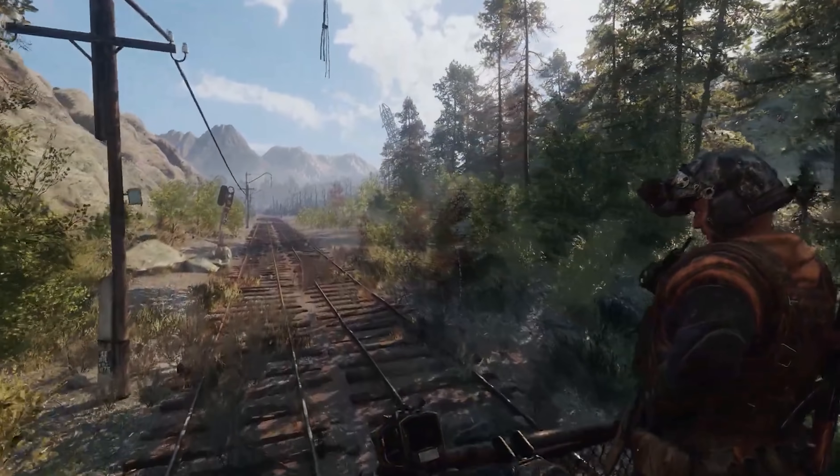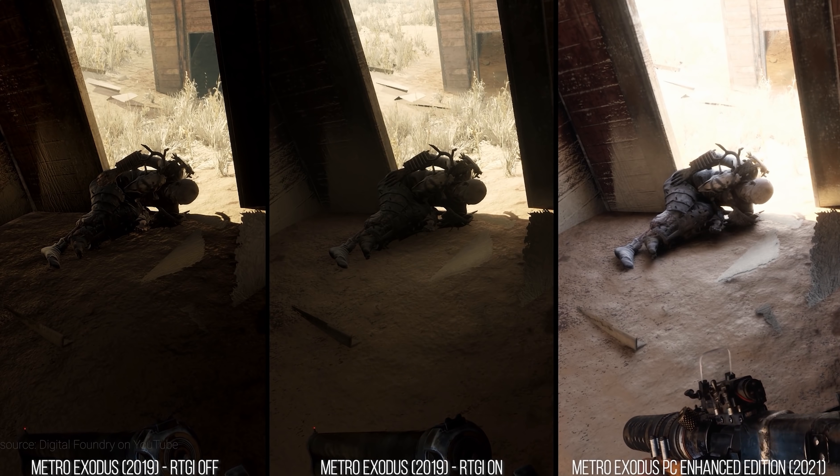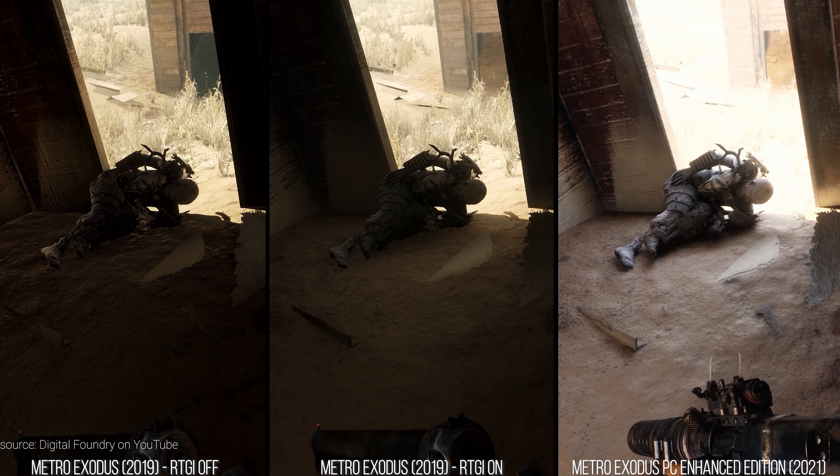With the introduction of Metro Exodus Enhanced Edition, we finally have a game where the ray tracing implementation offers a dramatic improvement in visuals, and the key to running it at a decent frame rate at higher resolutions is NVIDIA's DLSS.